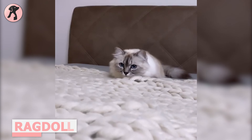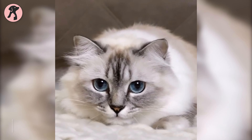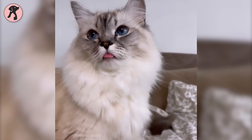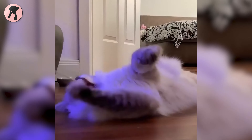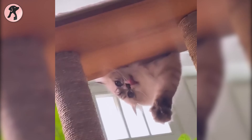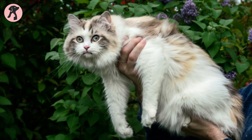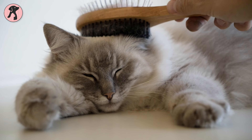Ragdolls are the ultimate lap cats — pretty docile and famous for their laid-back attitude. During handling, they tend to relax and go limp, which is why they're called lap cats. With a gentle nature, this cat has a moderate level of energy, making it highly adaptable to different living situations. Despite having a large amount of fur, they shed very little — only twice a year — and require only occasional brushing, making them relatively easy to maintain.